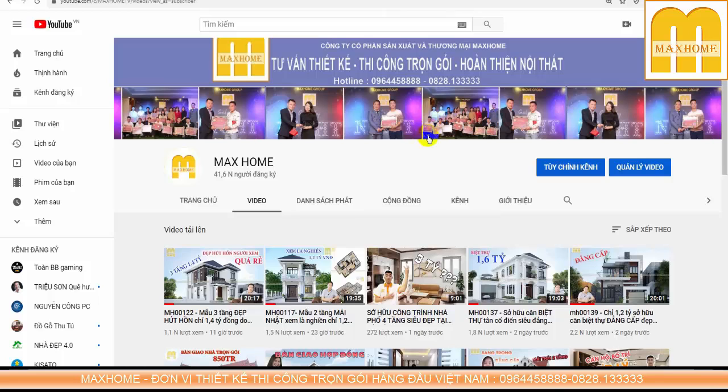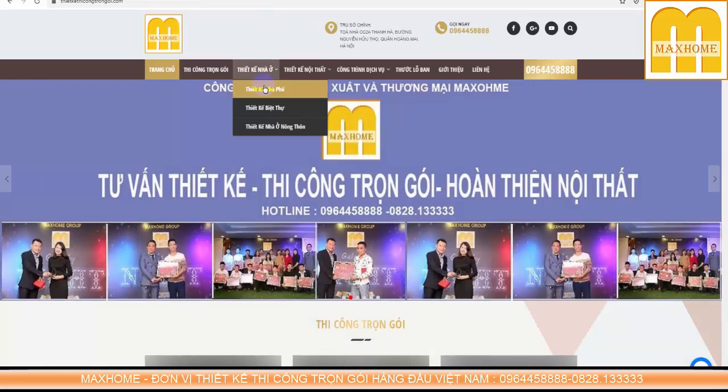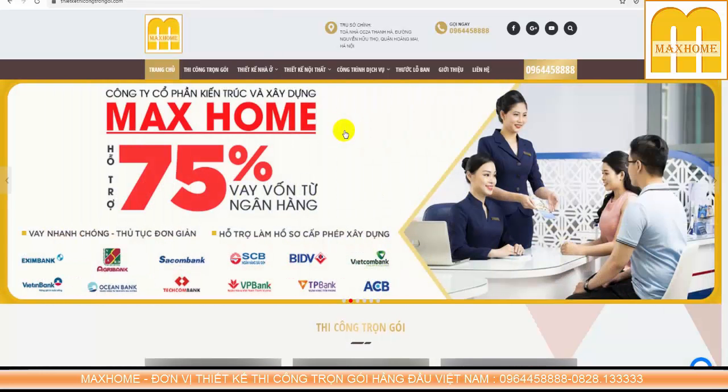Đây là 2 số chúng tôi có thể tư vấn cho quý vị bất kể ngày hay đêm, thứ 7 hay chủ nhật đều có nhân viên trực. Ngoài ra các bạn có thể truy cập website của chúng tôi theo đường link thiết kế thi công trọn gói.com hoặc click vào đường link ngay phía dưới video.